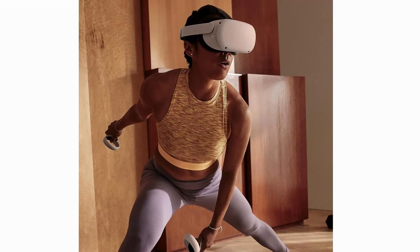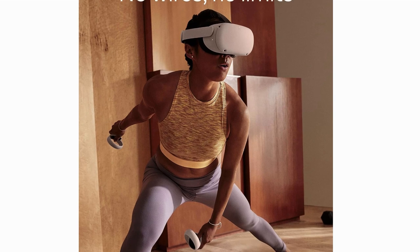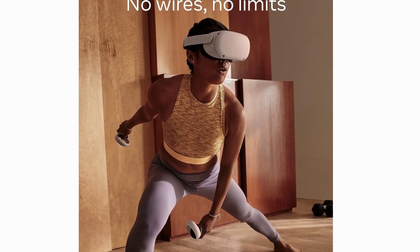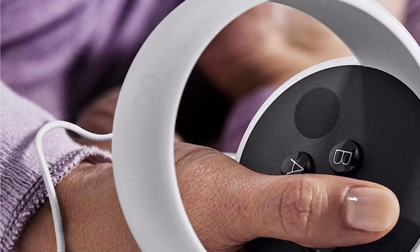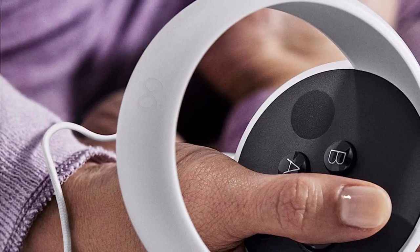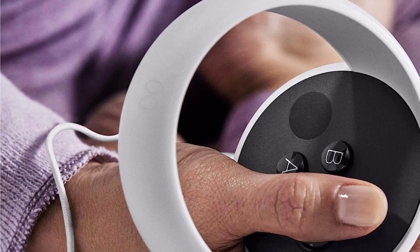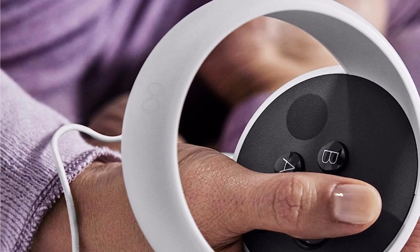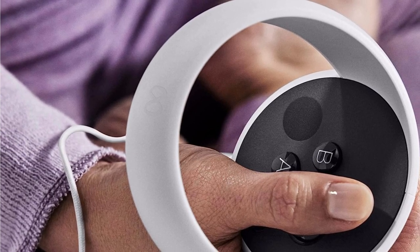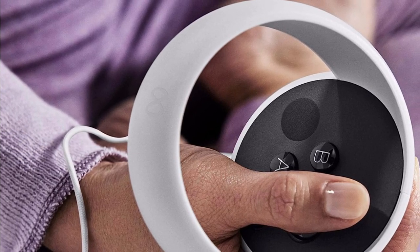And the best part? It's wireless. Say goodbye to tangled cables and hello to complete freedom of movement in your VR experiences. The hand tracking on the MetaQuest 2 is next level. It's like magic, seriously. Wave goodbye to those controllers and immerse yourself fully in the virtual world. It's incredibly responsive and adds a whole new layer of realism.